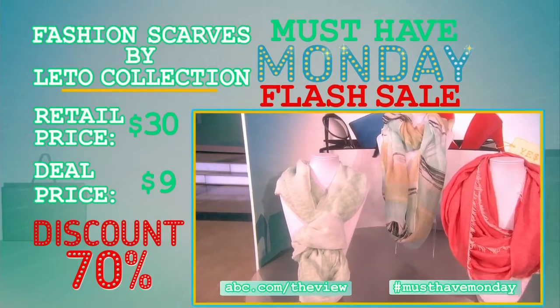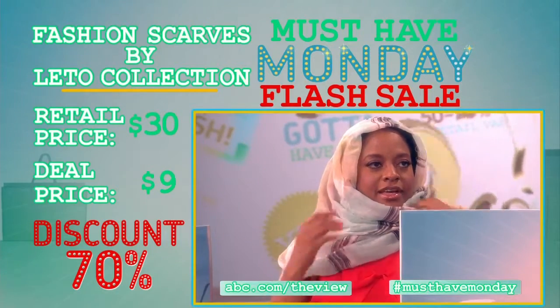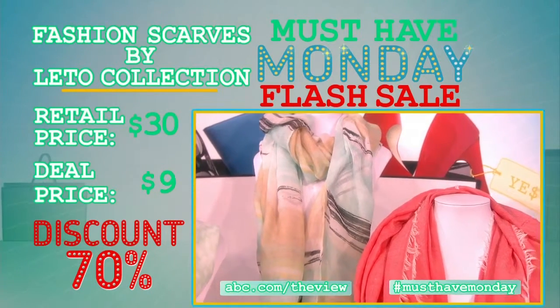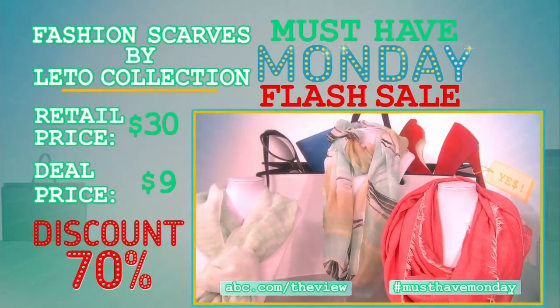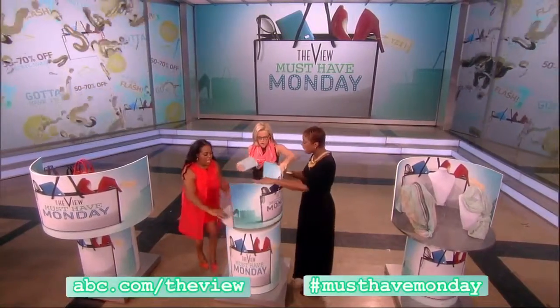The retail price of these Lido Scarves is $30. Our sale price is $9, for a discount of 70%. These are not going to last. I'm calling this Christmas in July because you want to buy these for the holidays right now and just rack up. They're 24 hours only, so get on it.